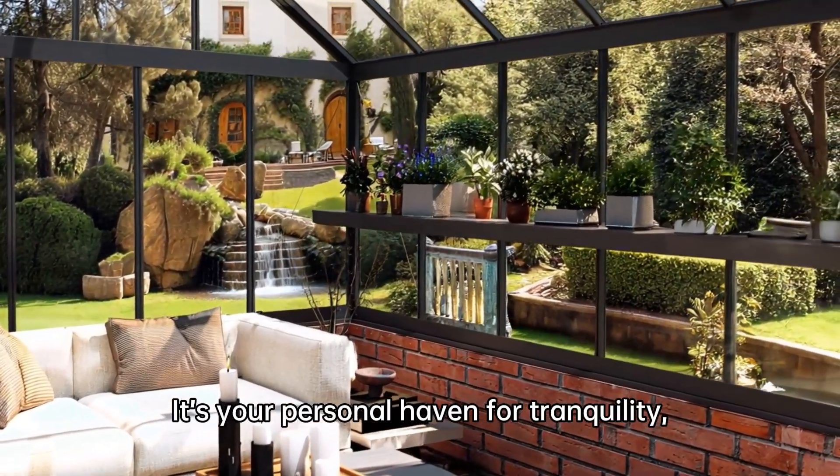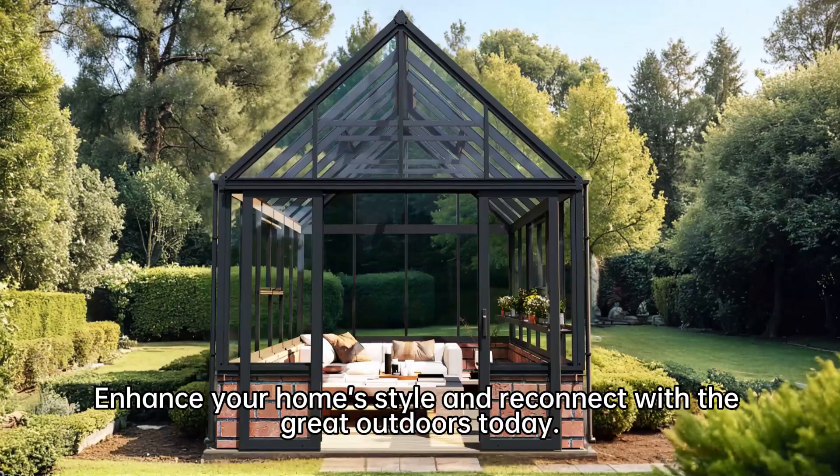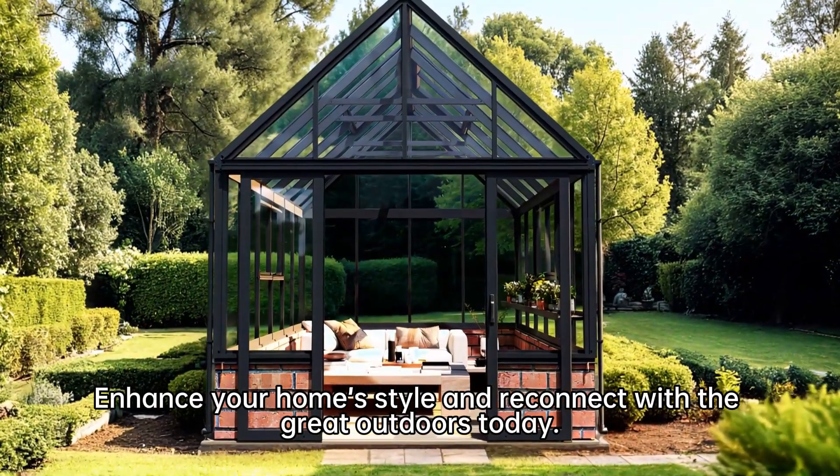It's your personal haven for tranquility, creativity, and connection to nature. Enhance your home style and reconnect with the great outdoors today.